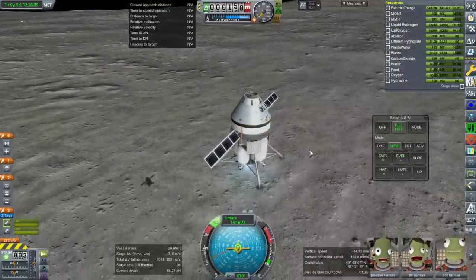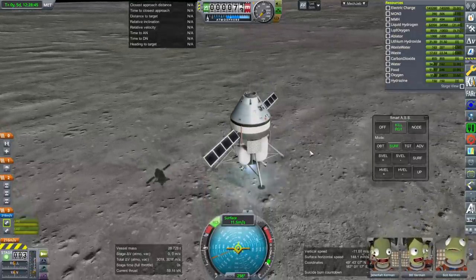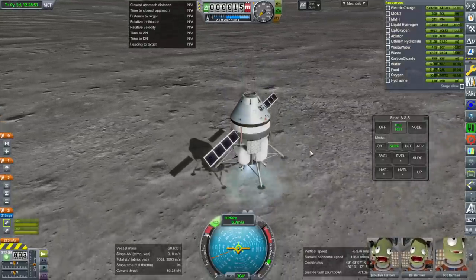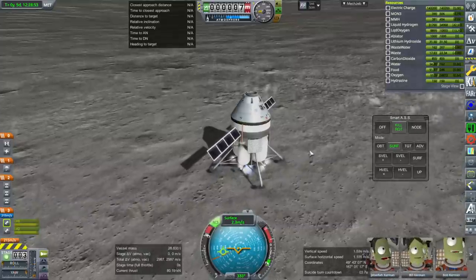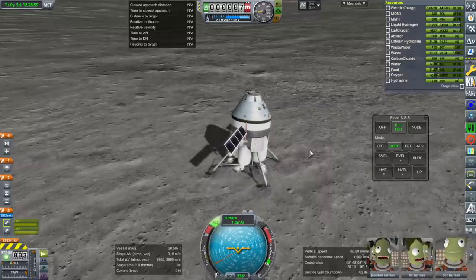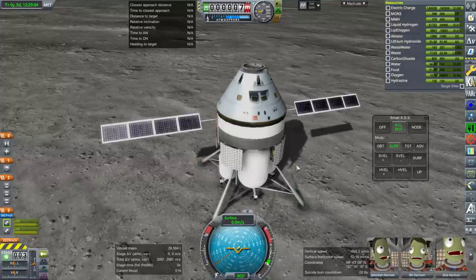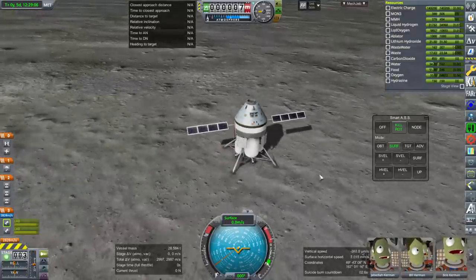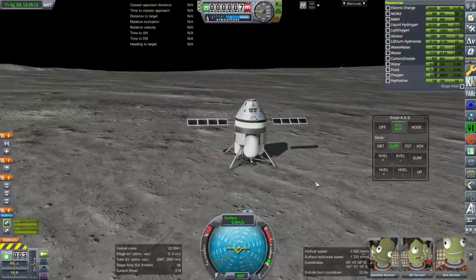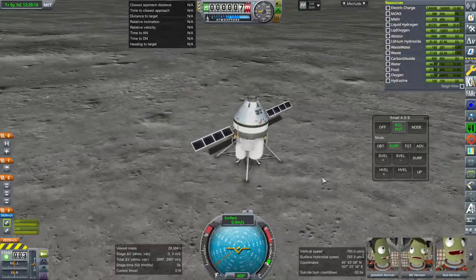This might be mathematically the most perfect descent I've done on the moon. At least this throttles, unlike the AJ-10-190s I did with the Apollo one. We're landing a little bit hard — we're bouncing. It's okay, we've got a wide landing base. We've landed. That suicide burn countdown was totally wrong — it was bad to rely on that 2.6 seconds.